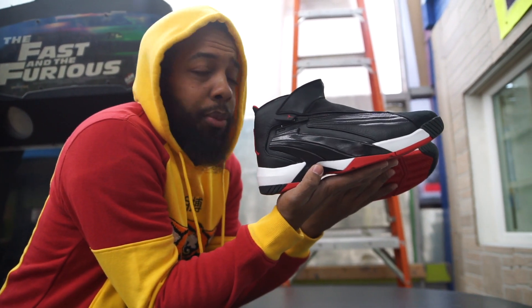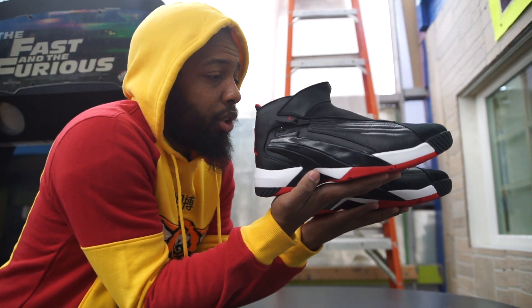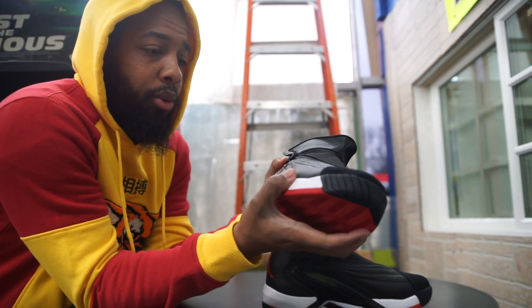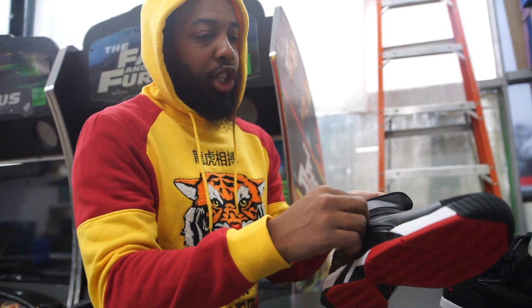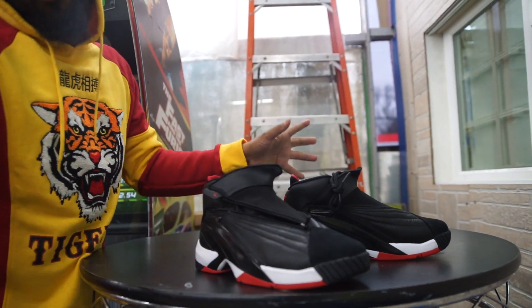Hey Corey, you remember these, right? Mm-hmm. All right, so look. I don't know if any of you guys seen them yet, but the Eddie Jones Jumpman Swift is in black and red now.